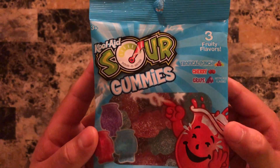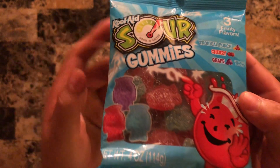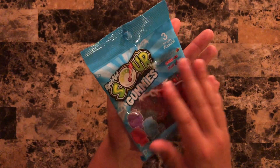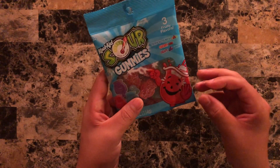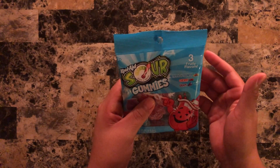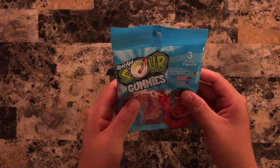Kool-Aid sour gummies — tropical punch, cherry, and grape. As you can see, they are in the shape of the Kool-Aid Man. I never thought this would have been a thing, and it intrigues me but also worries me. There are so many ways for it to go right, but also so many ways to go wrong — and somehow people usually find the way to go wrong. So let's make some sounds and open up to see what they look like.